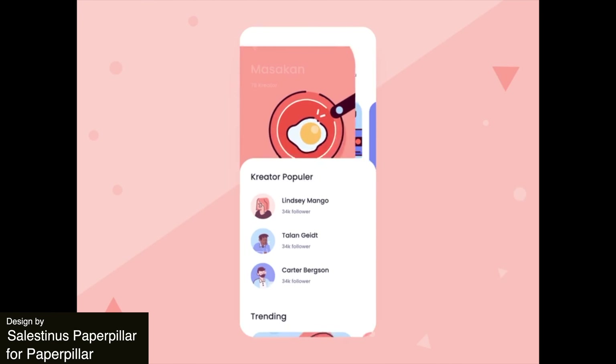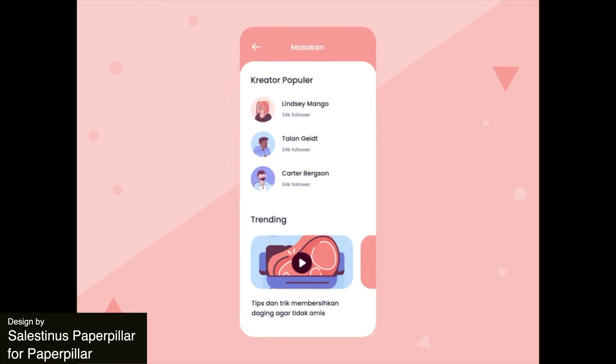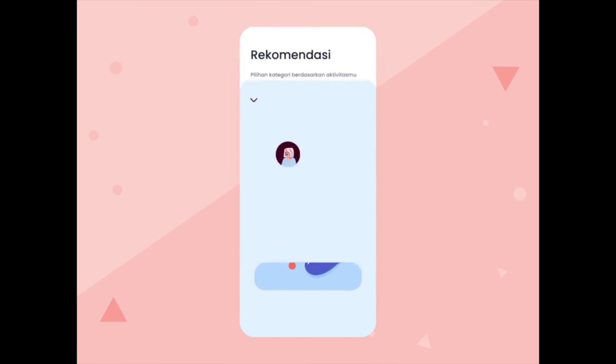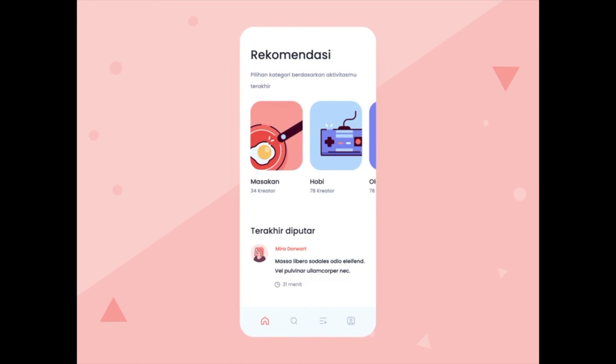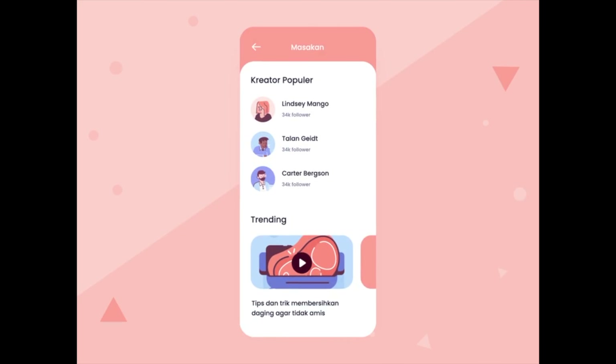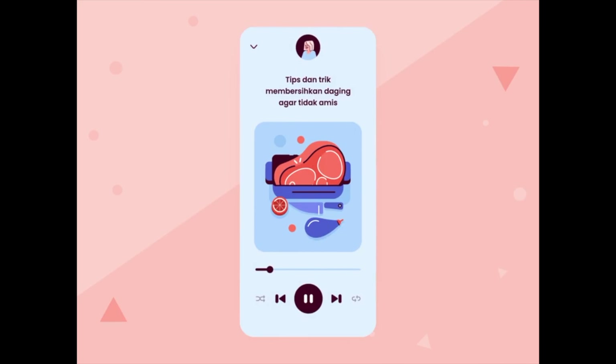Up next, something completely different. I love how colorful, light, and fun this podcast app animation is. It's got these low illustration transitions that just glide into place and add a lot of interest to the otherwise just really clean and colorful UI.